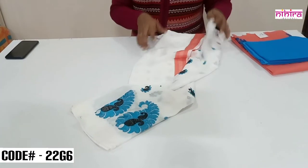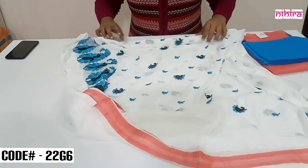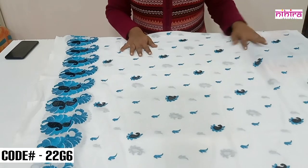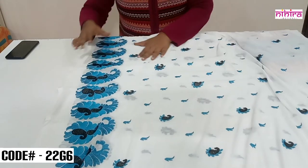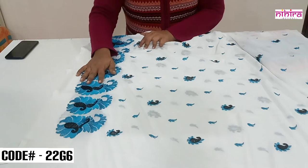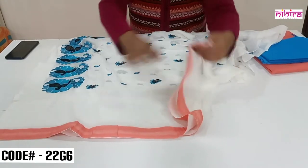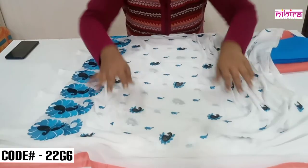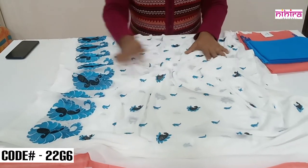This is a beautiful, very soft pure chiffon dupatta, 2.5 meters length, with all over embroidery. The left part is completely embroidered with small booties, and on the right part we have big embroidered booties. The bottom part has tapings in contrast peach color matching the top. It has a kind of mulmul-style soft finishing.